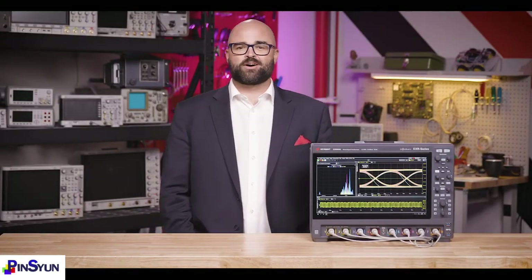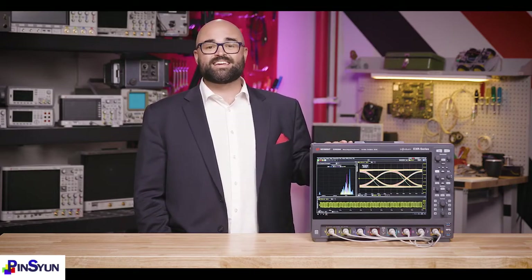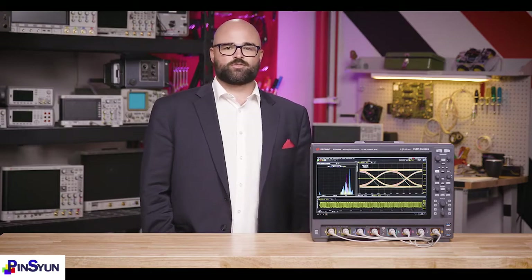Hello, this is Mike Hoffman, Product Manager for Kisei Technologies. I'm here to tell you about the all-new Infinium EXR series oscilloscope and why it's so powerful, easy to own, and intuitive to use.